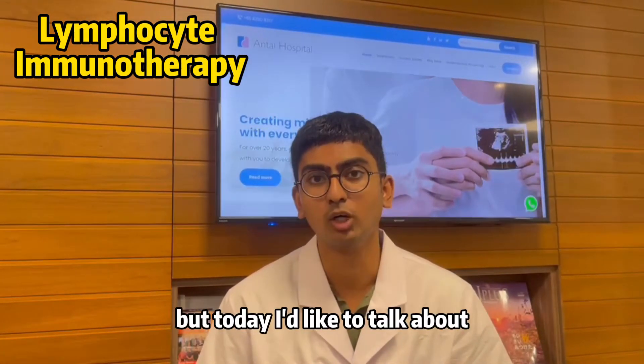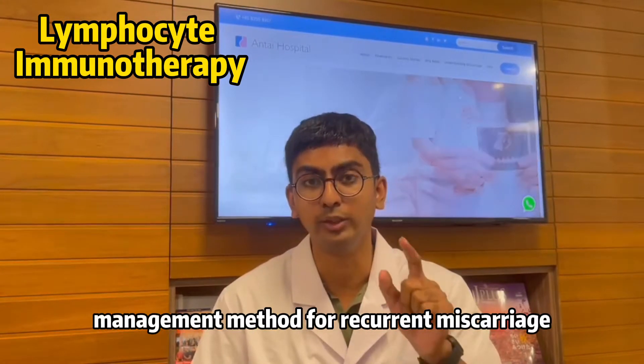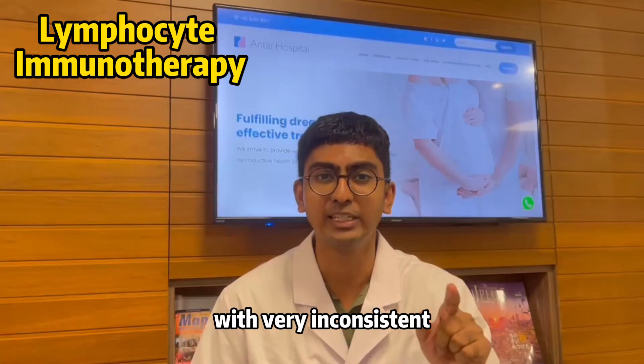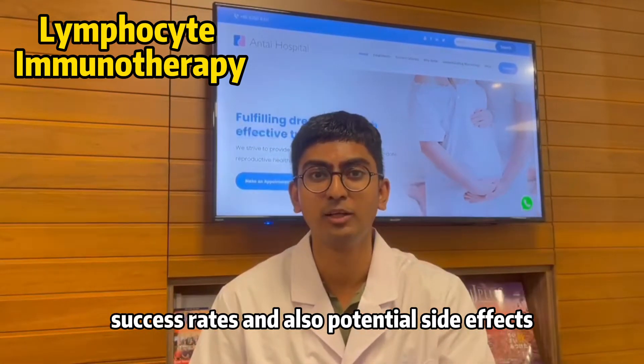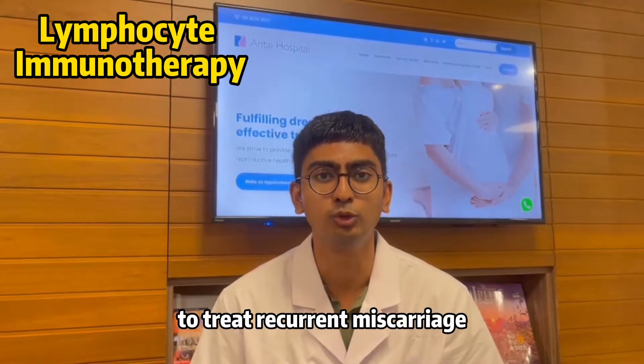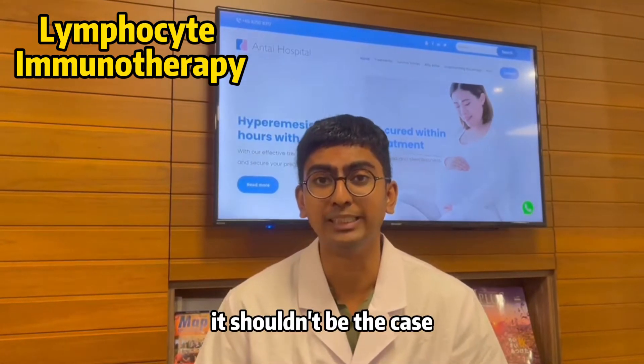Today, I'd like to talk about a quite common management method for recurrent miscarriage with very inconsistent success rates and also potential side effects, but one that is still widely being used to treat recurrent miscarriage. We'd like to talk about why it shouldn't be the case.